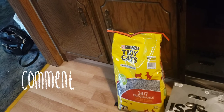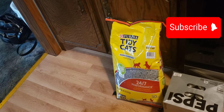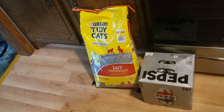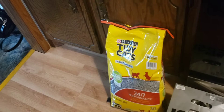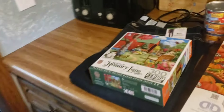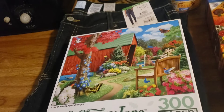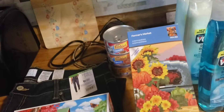Starting with the non-food items: I got Sophie a bag of Tidy Cat cat litter, a 24-pack of cans of Diet Pepsi, a 300-piece puzzle for my husband, and I got myself a diamond dot.